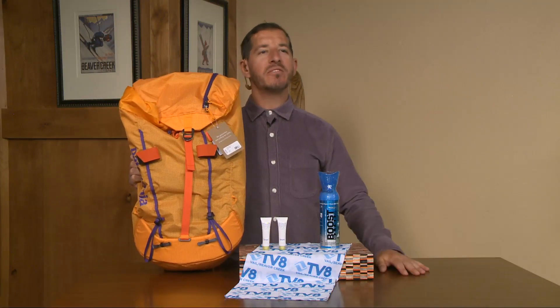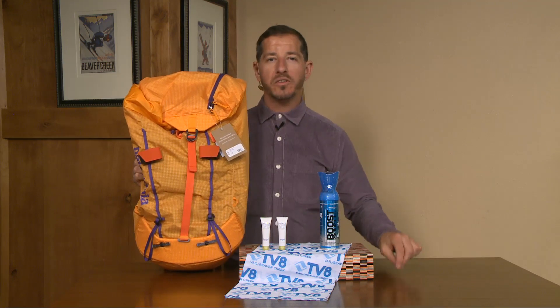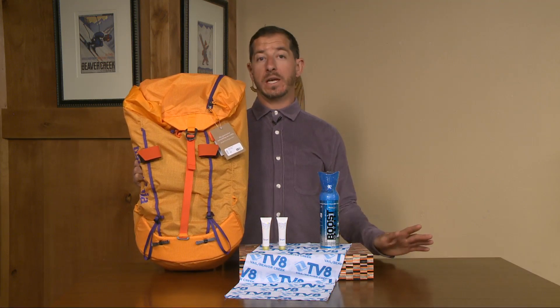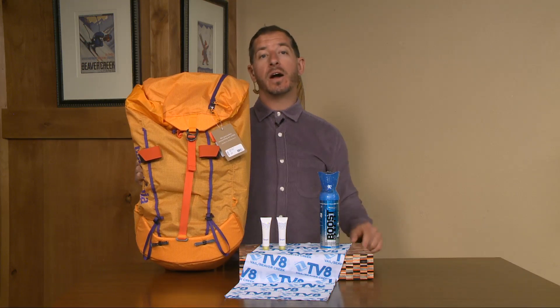We know how much you love winning free prizes — that's why every day we bring you the Watch and Win. And today, holy cow, a heck of a Watch and Win, thanks to Outside Television for providing us with these delightful goodies.